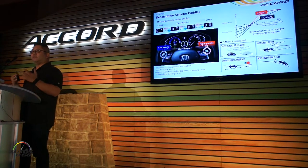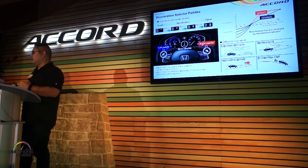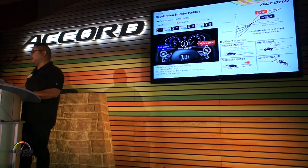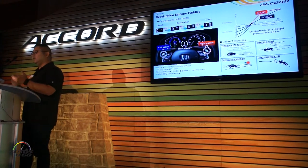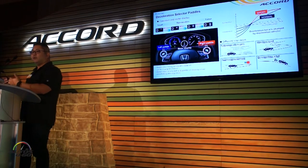Something you guys are familiar with in hybrids and other EVs — we also have deceleration paddles. We've got the ability to have four different levels of decel depending on which scenario you're in, whether you're following a car too close or going downhill. You can choose the level of decel you want, and that works whether you're in normal mode or sport mode.